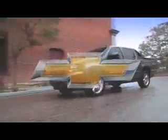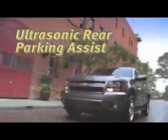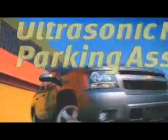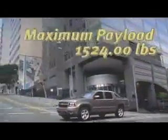Flexibility working for you. That's the Avalanche. The 2013 Chevrolet Avalanche offers the passenger comfort of an SUV with the cargo capacity of a truck. The Avalanche is a vehicle without peers, offered in LS, LT, and LTZ models.